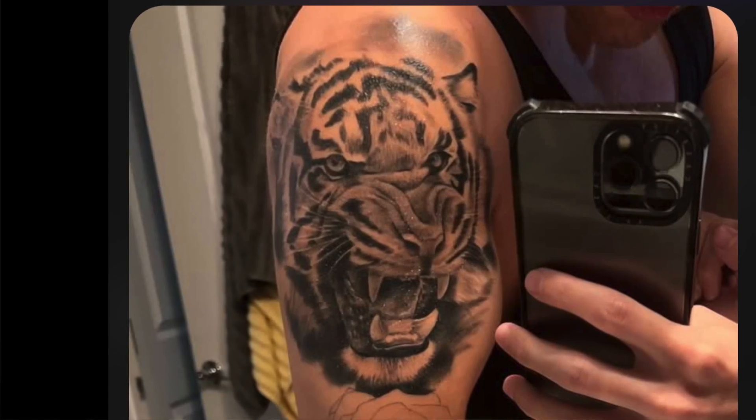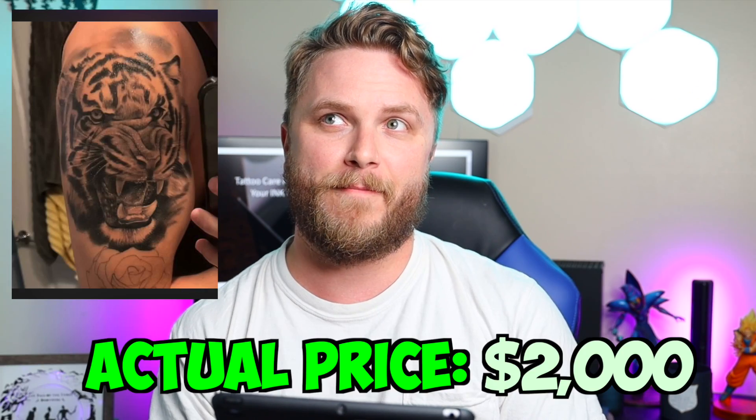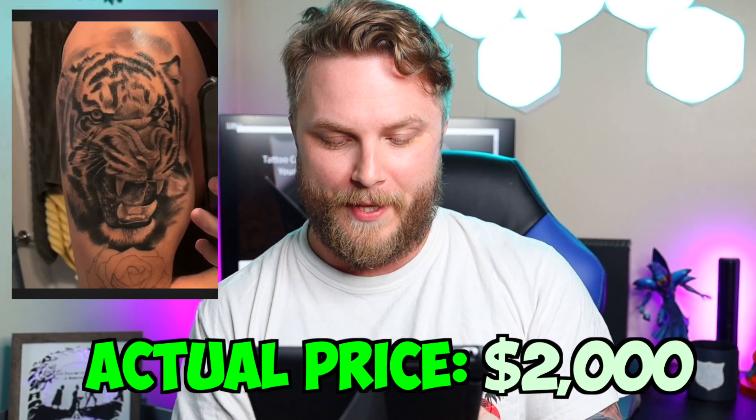Tiger tattoo. Classic tiger tattoo on the bicep. Looks pretty good. It looks like an unfinished road down there, but anyway, back to the tiger. Price-wise, I'm going to say $575. Lexi's giving me a look right now — that's probably not the price. I'm probably way off. It was $2,000. $2,000 for this? My God, that is a pricey tattoo.